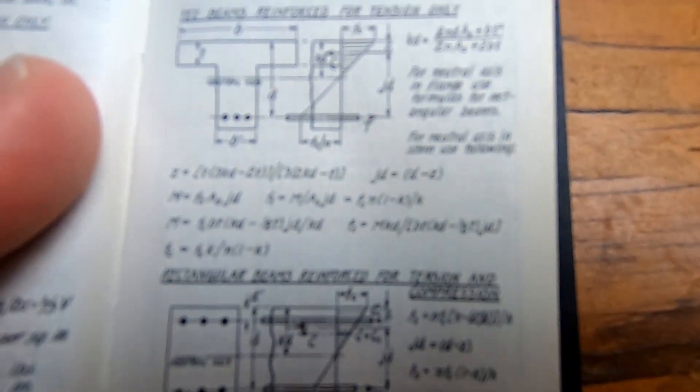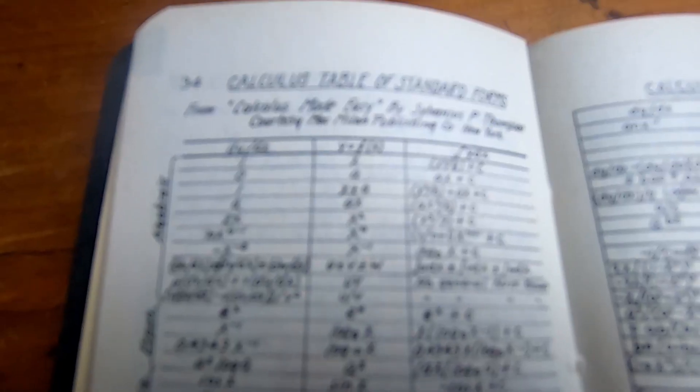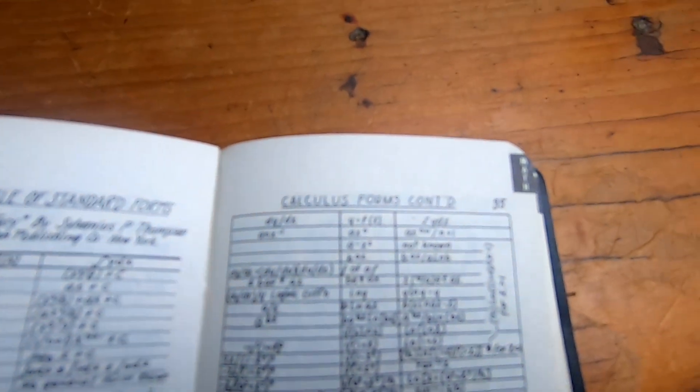I just opened it to a random page — this is the page on reinforced concrete beam formulas. Imagine carrying this around and having to use it at your daily job. Here's a table that has derivatives and integrals — it has quite a few of them, actually more than you would typically find in some other calculus books. All kinds of formulas that are kind of different — I guess these are the formulas that engineers actually had to use back then. Here it talks about Bessel functions.